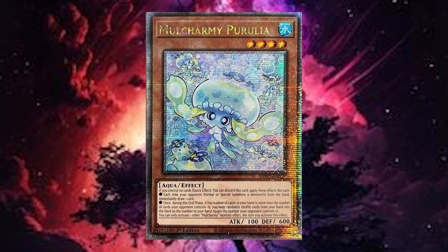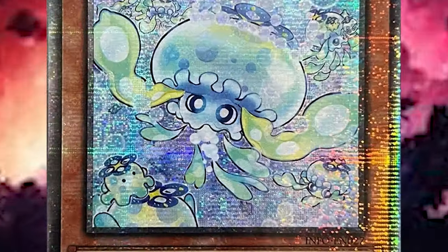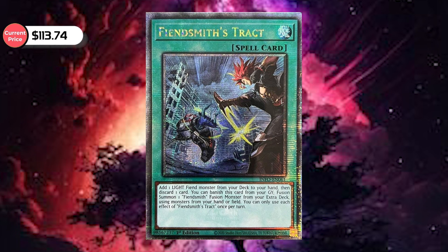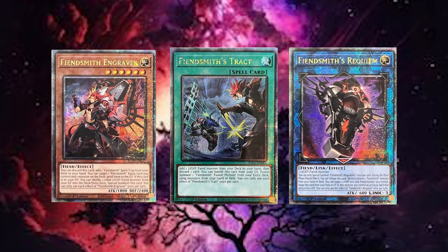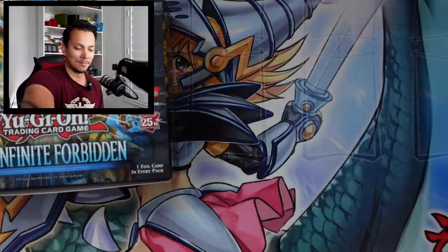The second highest card is Merle Charmy Perulia — Quarter Century again at $218.74 but the market price is $242.96. The third highest is Fiendship's Track, currently at $113.74 with the market price being $144.96. There are actually about four more cards breaking the $100 mark — including Tenpai Dragon, more Fiendships, Diabel is back, and the Queen of the White Forest. Great cards, and I can't wait to get all of them!